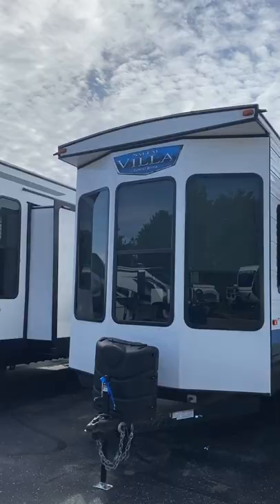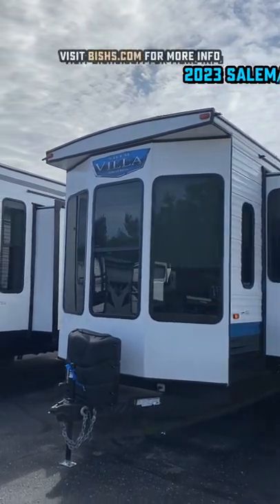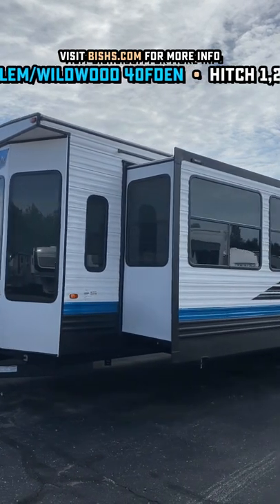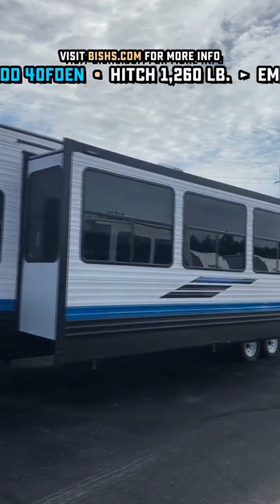If you have an allergy to windows, you may not want to watch this. I like to call this one the Energizer, because if you look at these windows and this big mega slide, it just keeps going and going and going.